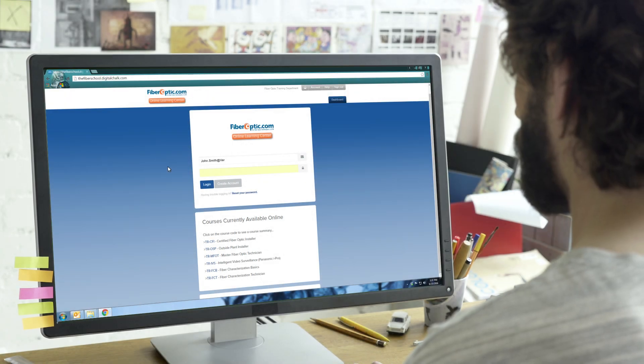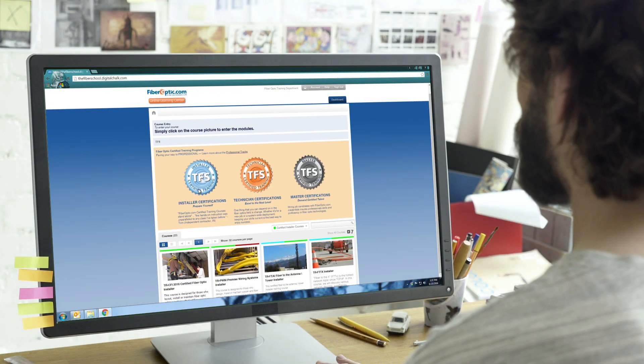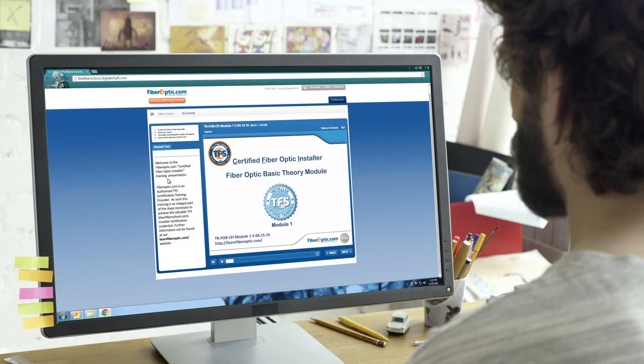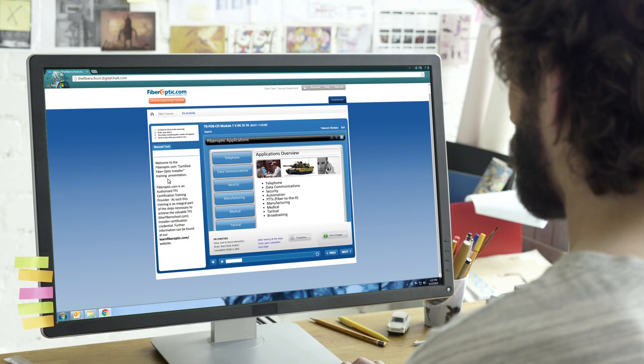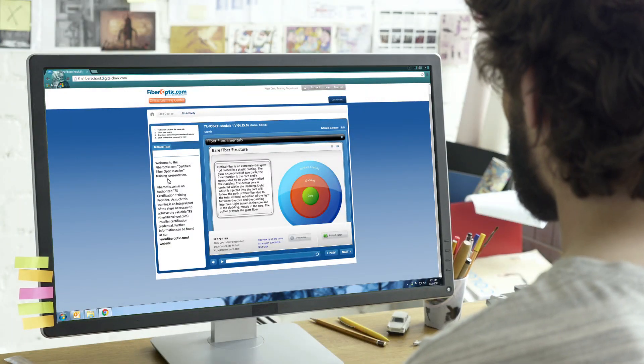Many of our courses have an online component. This allows the student to revisit and listen to the lecture portion of the class at their convenience for one year from the time of the class. Students can also reach out directly to our staff if they have any questions after attending one of our courses.